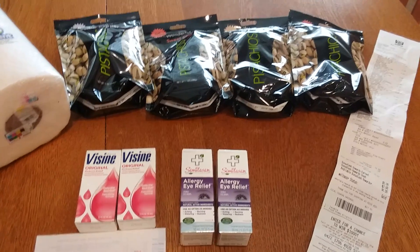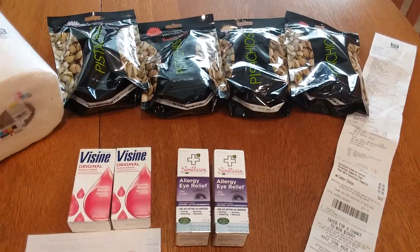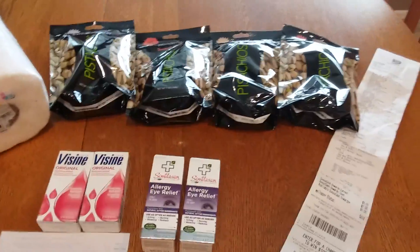Hi everybody, today is Sunday, April 22nd and I went to Rite Aid today. These are the things that I got and I'm going to share them with you.